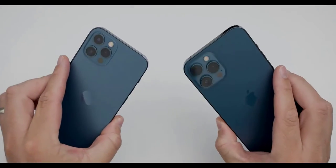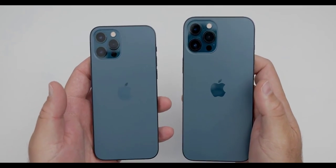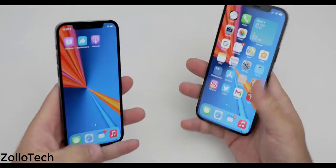Both come in four different colors this year. Last year's green color is gone and replaced by this new Pacific Blue color that I have here. You also have Silver, Gold, and Graphite — which is just a replacement name for Space Gray, but they basically look the same from year to year.